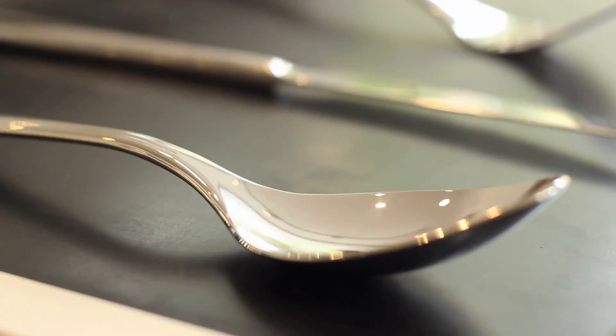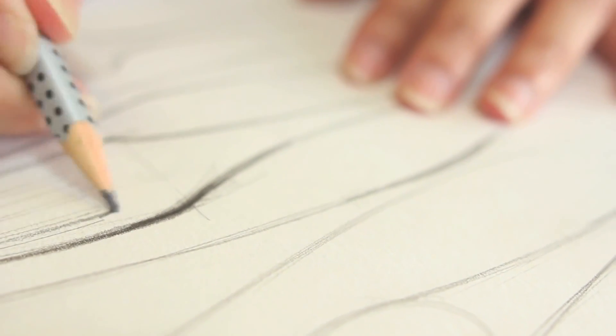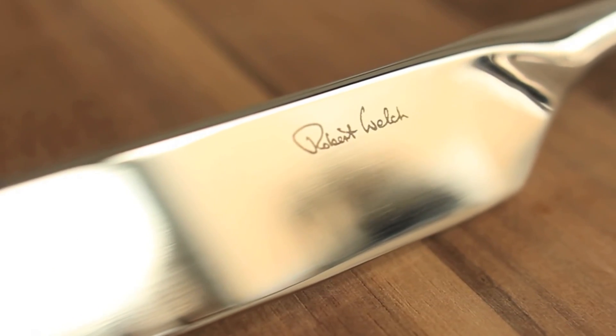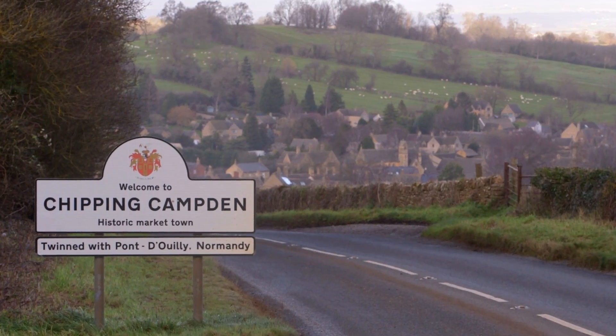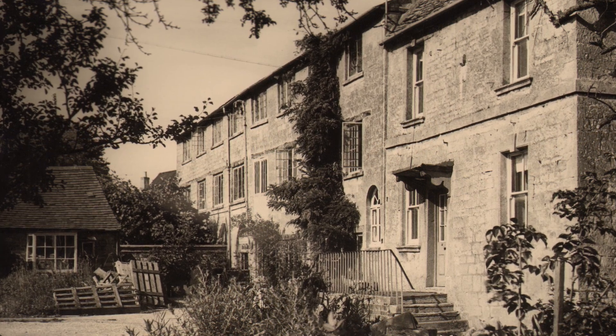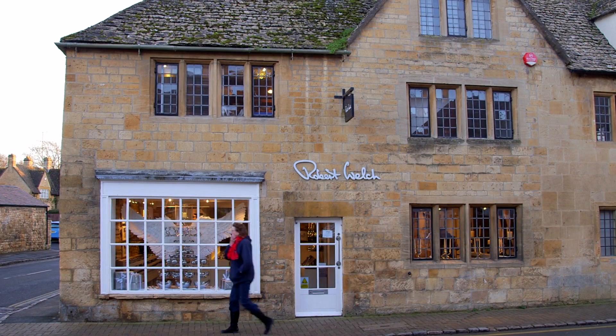The Robert Welsh brand is contemporary classic design — we design things that we want to last for years. My father started the business back in 1955 and set up here in Chipping Camden, in the top floor of this old silk mill. Second generation carries on in the same ethos as my father did all those years ago. My name is Rupert Welsh and I'm the managing director of Robert Welsh Designs in the UK.